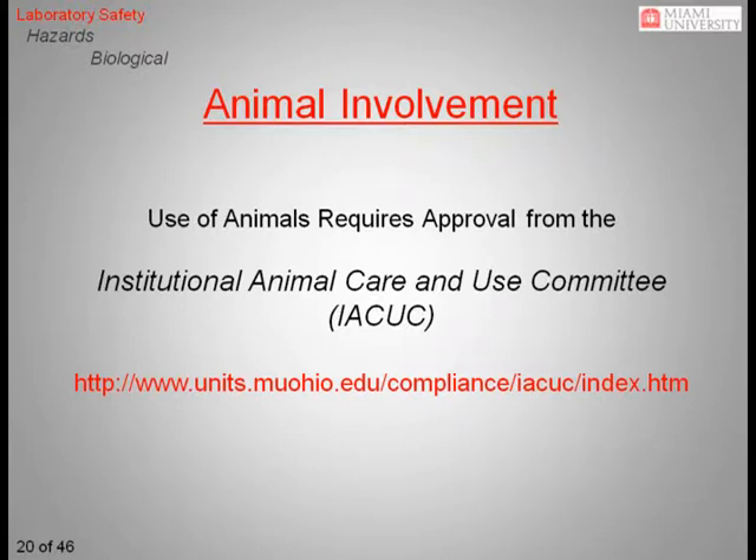If you plan to use animals in your research, you must first receive training and approval from Miami's Institutional Animal Care and Use Committee.